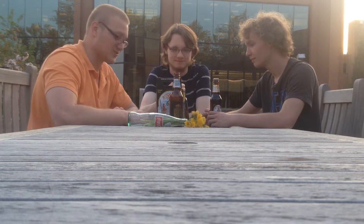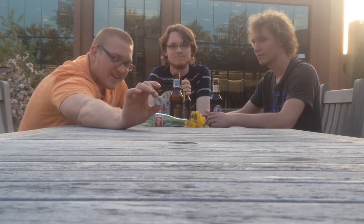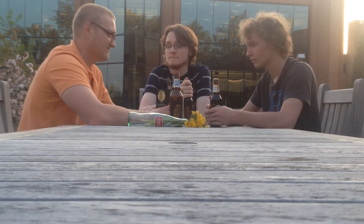Moving on to more important things. This Virgil's Root Beer is really good. It has a really cool cap. Trust him when he says it's a cool cap. In other news, this is our last day here — pretty much our last full day of freshman year. We're about to head out for the summer, or Josh and I are going on chorale tour, because we sing.